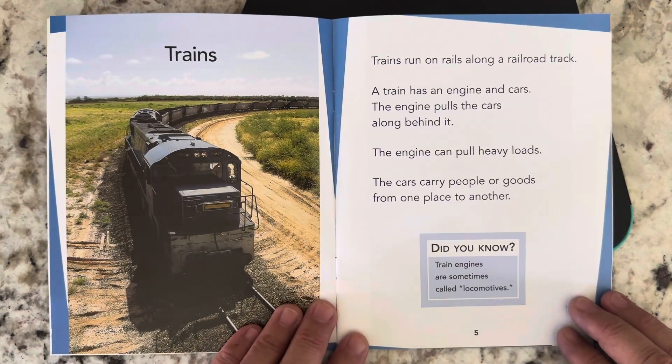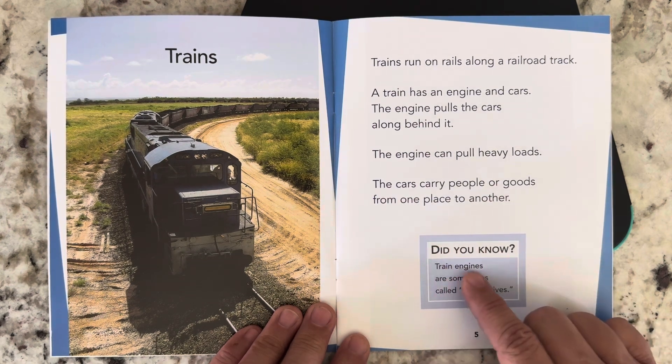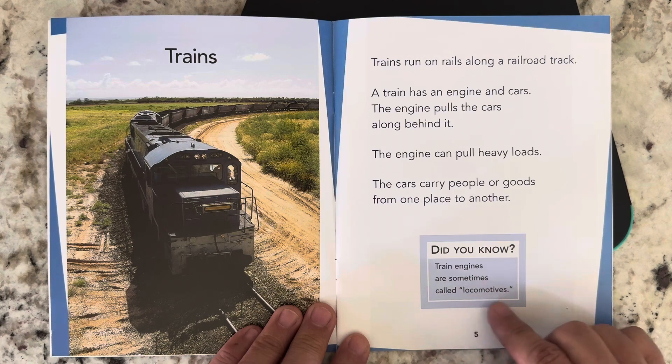Trains. Trains run on rails along a railroad track. A train has an engine and cars. The engine pulls the cars along behind it. The engine can pull heavy loads. The cars carry people or goods from one place to another. Did you know train engines are sometimes called locomotives?